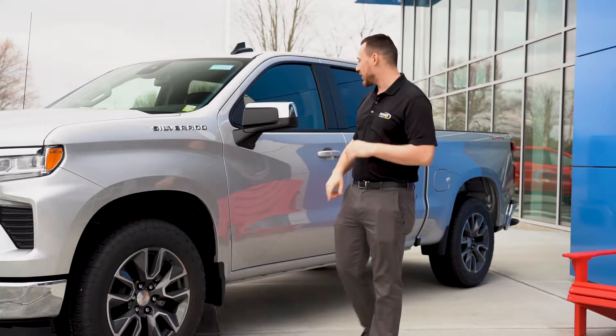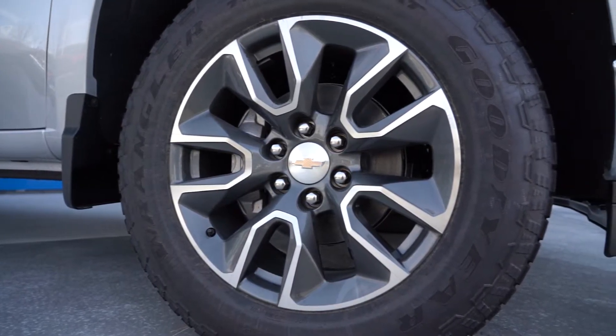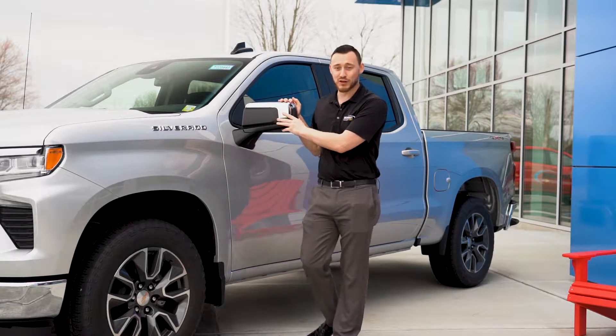Coming along the side, a couple cool features. You're going to get the nice two-tone alloy 20-inch rims, which look really nice on this truck. You're also going to get the chrome breakaway mirrors — so if you bump into something, it's just going to come back rather than breaking off of the truck.